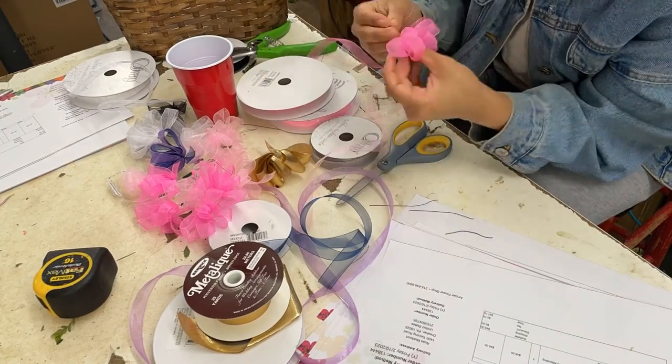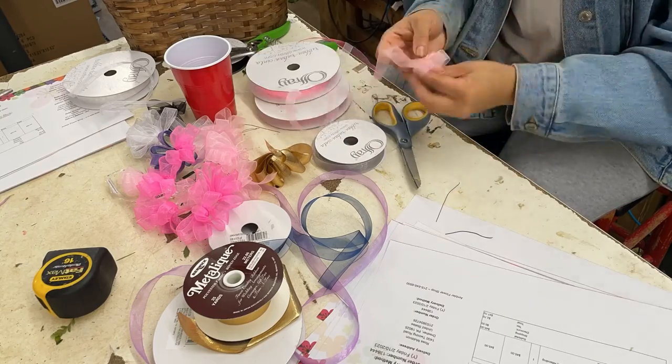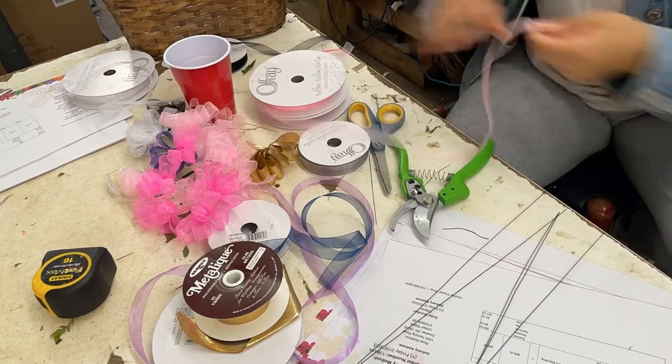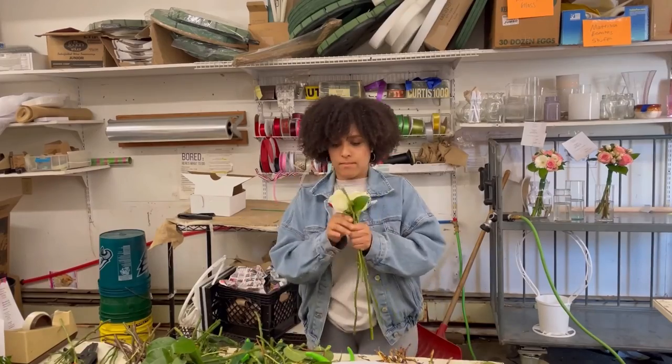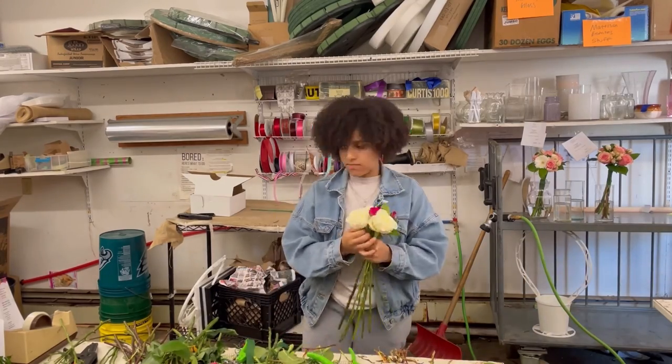To prepare for such a busy week, I decided to start making some of the corsage bases for the daddy-daughter dance. I just made a bunch of pink and white bows that I glued to corsage bases — this is going to help the production go a lot quicker.